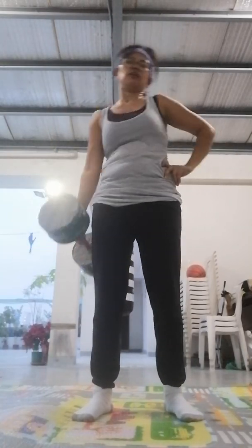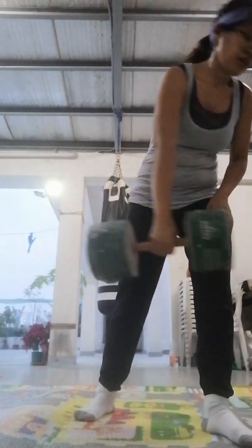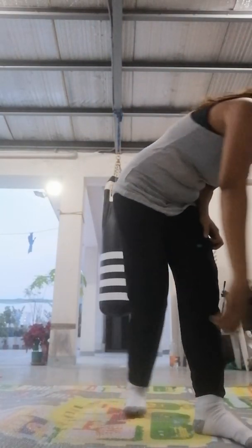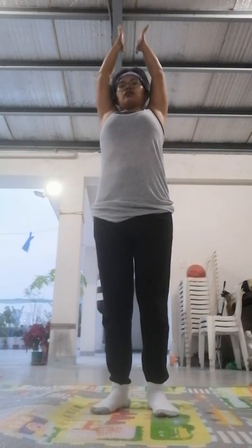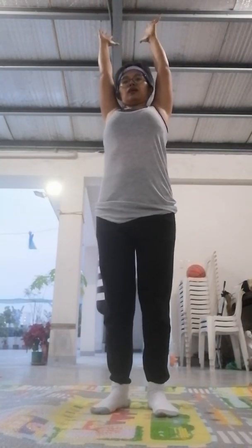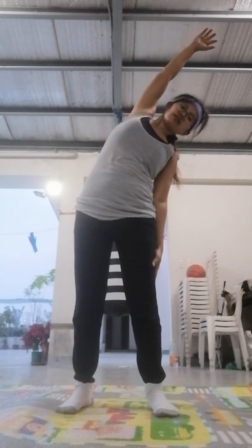Oh, I can definitely feel that right there! Rising both hands all the way up, nice gentle breath. Let's move into that side half moon stretch — nice long body.